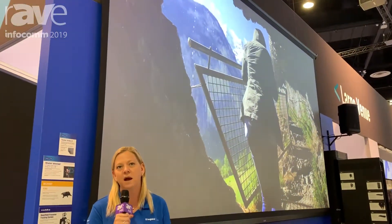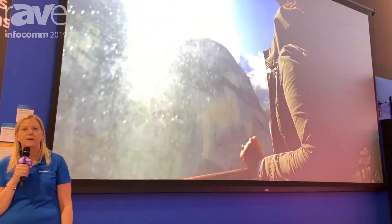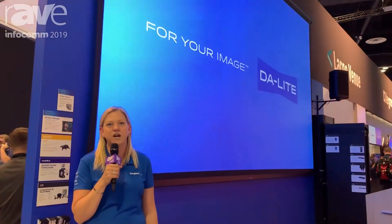Parallax is Daylight's premium line of ambient light rejecting screen surfaces, and Parallax Stratus 1.0 is a new solution that offers a contrast-based option for high-value and large-venue installations. Parallax Stratus is a one-gain screen surface with the contrast option for ambient light rejecting, and allows you to have an ALR surface up to 16 foot high in Daylight's fixed frame and electric projection screens.